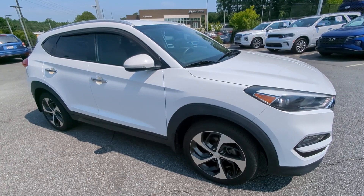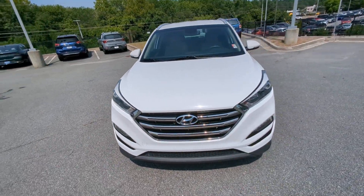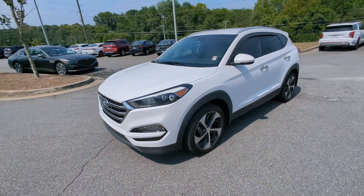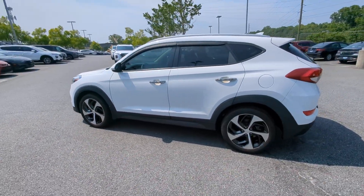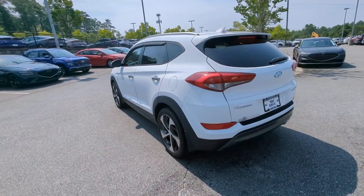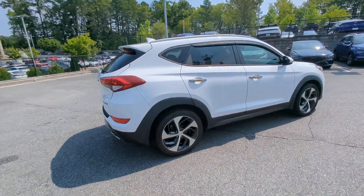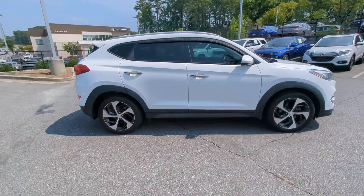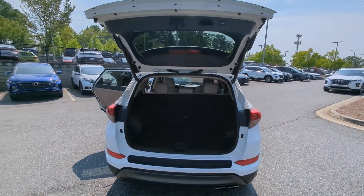Hop into the 2016 Hyundai Tucson. This vehicle is an outstanding buy with fewer than 100,000 miles on the odometer. Take your daily drive to a higher level of comfort and quality with this well-built, well-equipped Tucson. Standard high-tech touchscreen infotainment, standard driver assistance features, and an upscale feel make this stylish compact crossover stand out from the crowd.